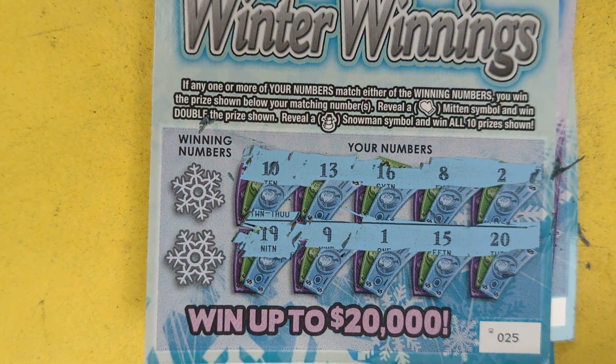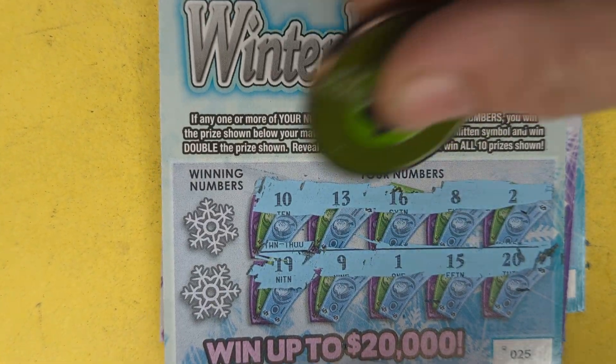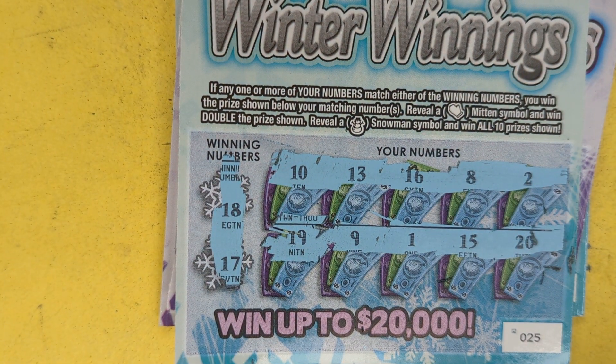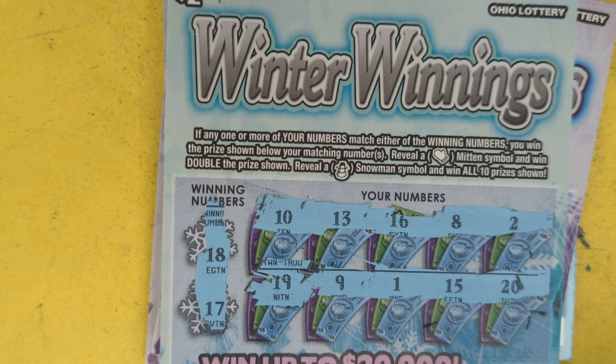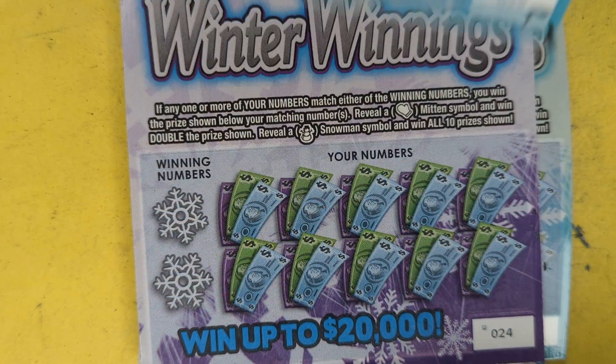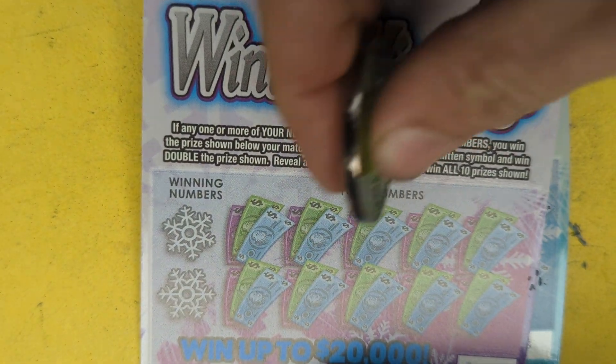No symbols. Single match, top prize of $20,000. Let's hit a single match $20,000 right here — 17 and 18. We do not have 17 or 18, so 25 was no good. Betting that 24 will take care of us.